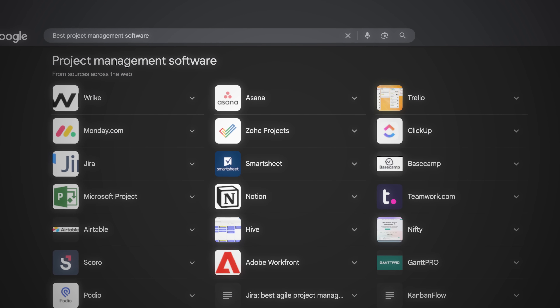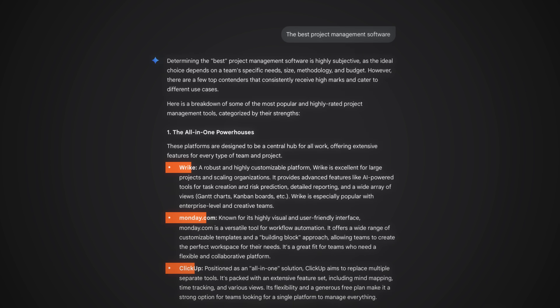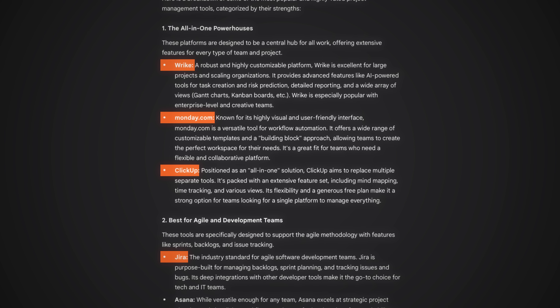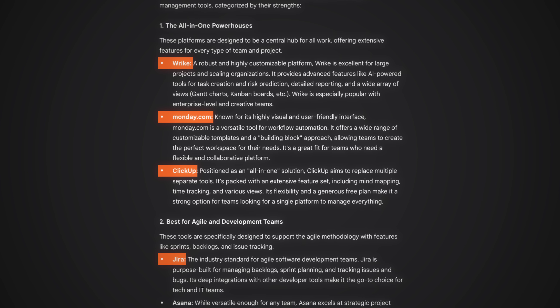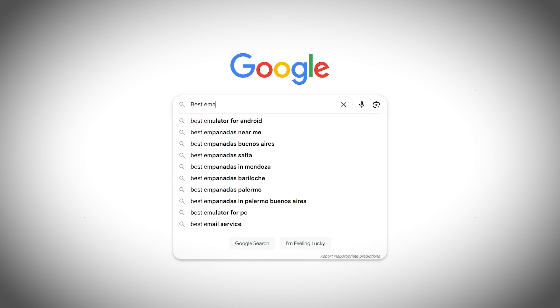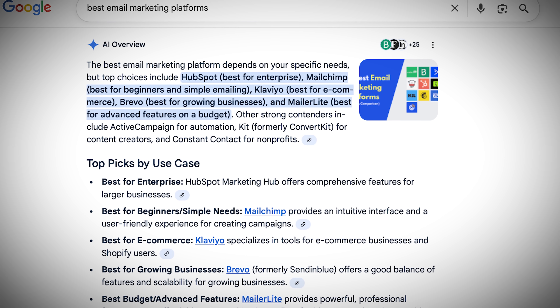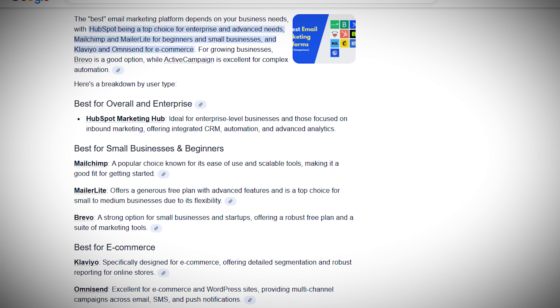When people research products, both ChatGPT and Google's new AI reviews in AI mode now deliver instant, direct recommendations right at the top. Instead of scrolling through 10 blue links, users get a concise answer summarizing the best options, with sources and reasoning included. If you Google 'best email marketing platform,' you now see an AI-generated overview that lists recommended platforms and cites authoritative sources.